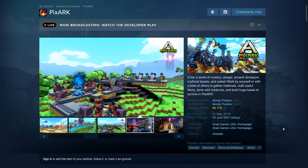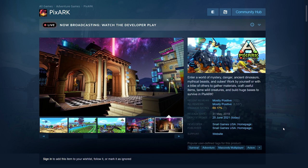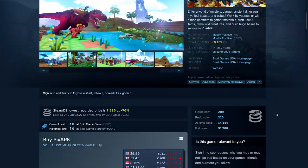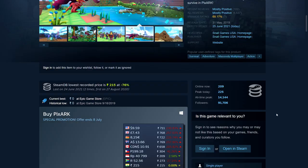And finally we have PixArk. It's like Ark Survival Evolved but in a Minecraft-style. If you like dinosaurs and survival games, or especially if you like Minecraft, you should enjoy this game. 76% off — 215 rupees, $9.59, £7.43, €8.15.